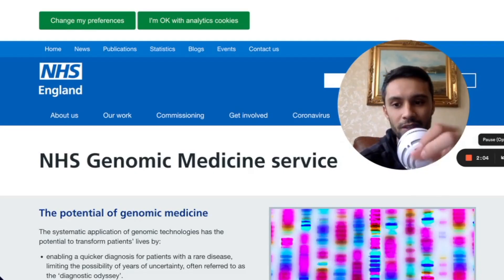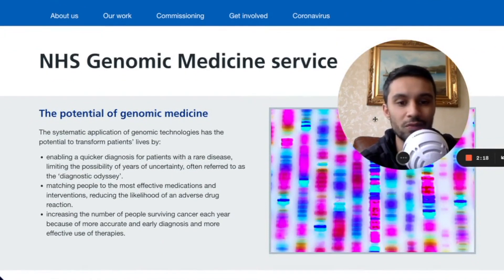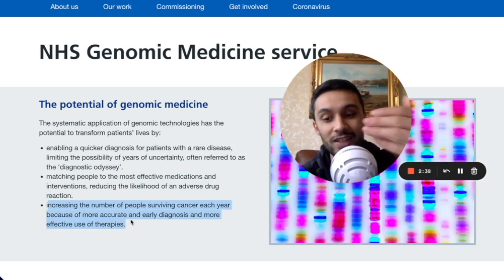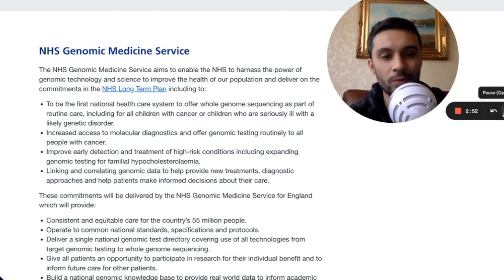The NHS is moving into a preventative healthcare model — not waiting for people to get sick and then treating them when they're symptomatic. They want to harness the true power and potential of genomic medicine: quicker diagnosis for patients with rare disease, limiting the diagnostic odyssey, matching people to the most effective medications, reducing adverse drug reactions, and increasing cancer survival through early diagnosis and effective therapies.